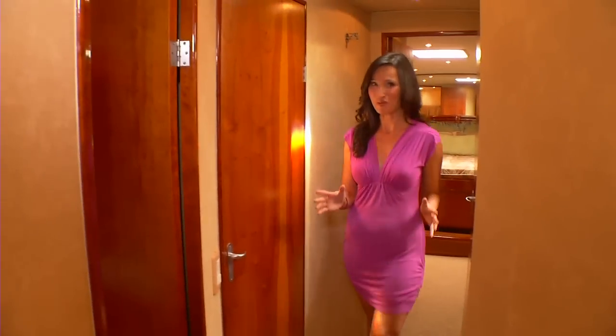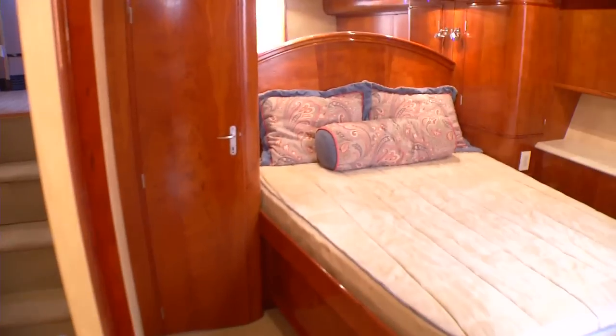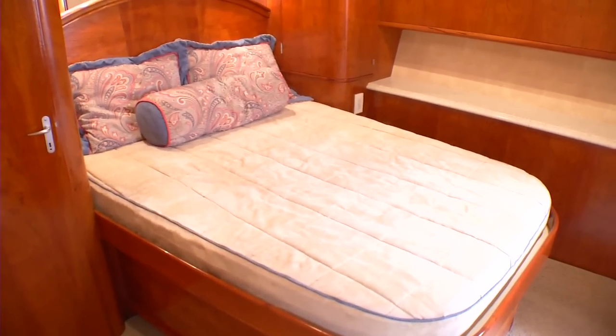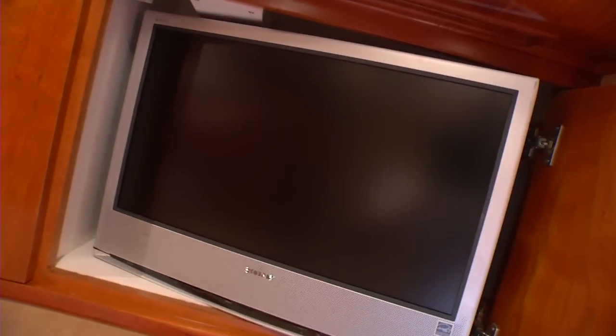Your guests certainly won't be roughing it either. Just take a look in here. The guest stateroom features a full bed, a 20-inch flat screen, cherry wood cabinets, and a large private full bath.